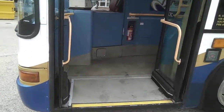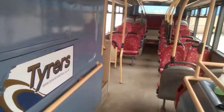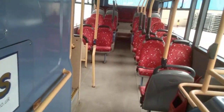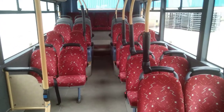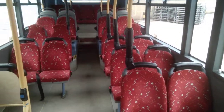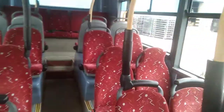Flat floor entrance — no wheelchair lift. The wheelchair lift has been decommissioned, so these vehicles are not DDA compliant. However, they are seat belted. Downstairs we have 28 belted seats.